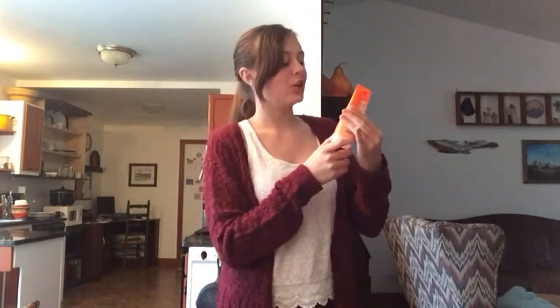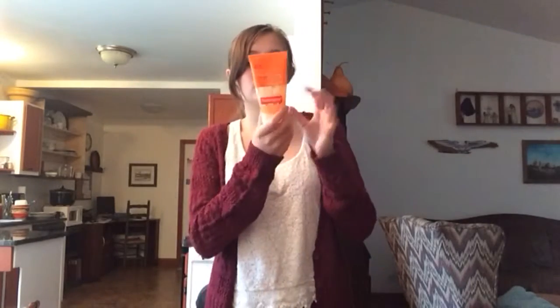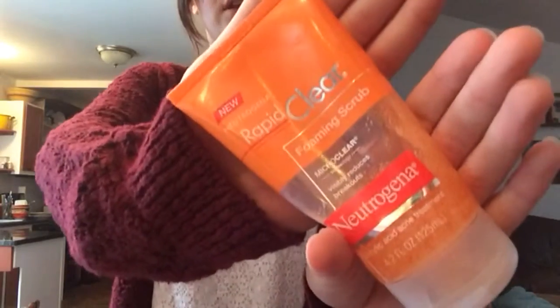My favorite skincare is the Neutrogena Rapid Clear Foaming Scrub with Micro Clear Technology — it visibly reduces breakouts. I'm obsessed with Neutrogena, if you can't tell. It smells clean, it's an exfoliator, and I love exfoliators. I've actually repurchased this like three times and it's almost gone. I already have a backup. I can't live without it.